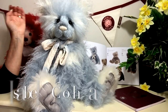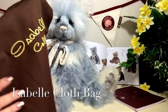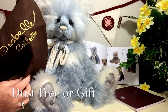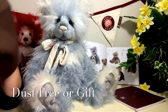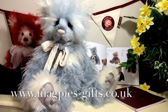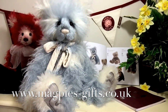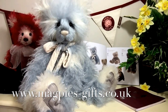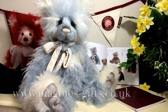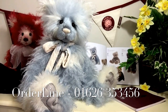He'll also come in his Isabel bag that he can go in to keep him dust free and safe, or wonderful if you want to give him as a present. So that's Heston — if you'd like to get hold of him, please visit my website at www.magpies-gifts.co.uk. I'd love to hear from you, so thanks for watching and bye for now.